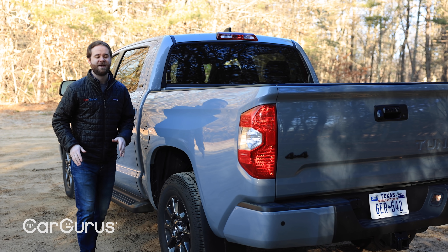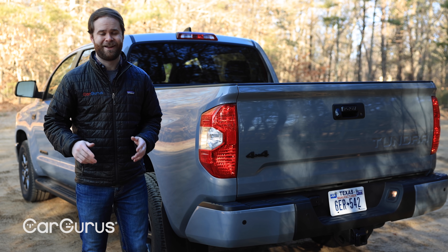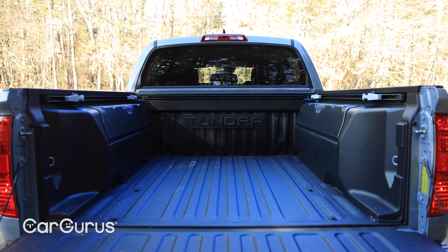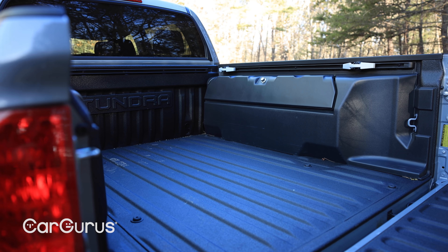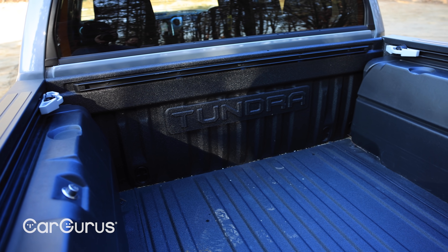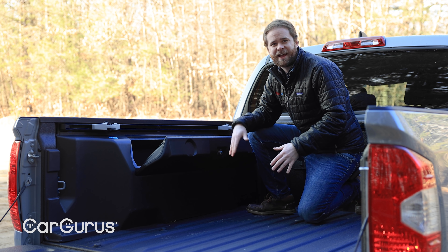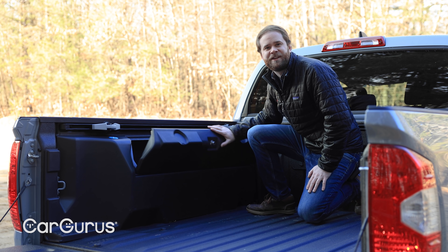At the back you have some choices. Double cab Tundras get either a six-and-a-half-foot or an 8.1-foot truck bed, but if you get the NBA-friendly CrewMax cab, your only option is the five-and-a-half-foot bed. All beds are 22.2 inches deep. Maximum payload measures 1,730 pounds and max towing capacity comes in at 10,200 pounds. Those aren't class-leading numbers, but they'll be enough for your day-to-day needs. With the Trail Edition we get a spray-on bed liner and lockable storage boxes built into the fenders — insulated, but not the easiest to get into. You kind of have to be in the bed to really dig in there, because they're not positioned up top like a Ram 1500's Ram Boxes.